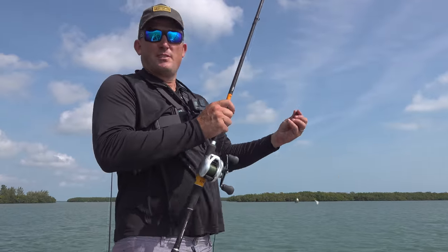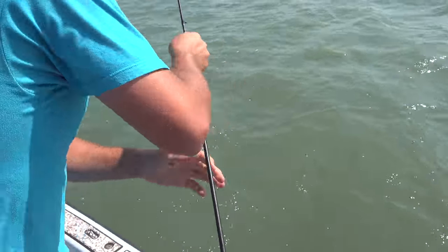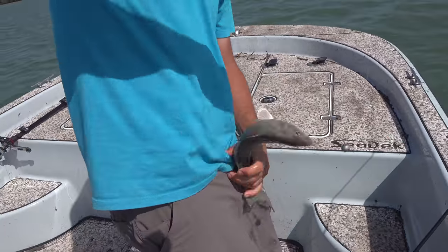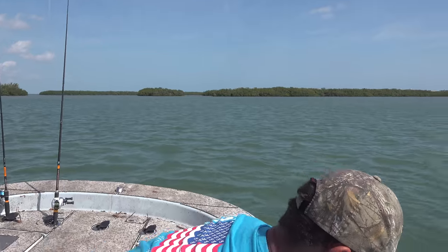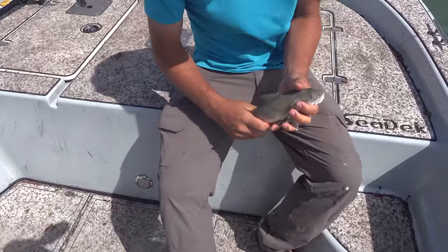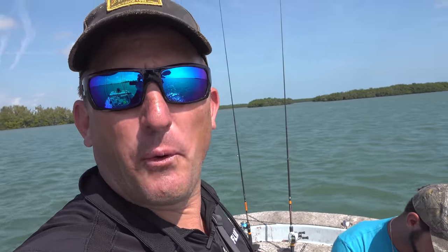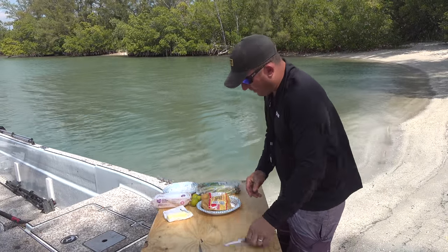Alright ladies and gentlemen, we found him. I think it's Whitey! Yes! Get him in the boat! I think it's dinner. Yes siree! Look at that, ladies and gentlemen - we have lunch. We've caught puffers, catfish, a little permit, and now we got a whiting. Let's go cooking. The boat's filthy and I'm dirty, but we got lunch.